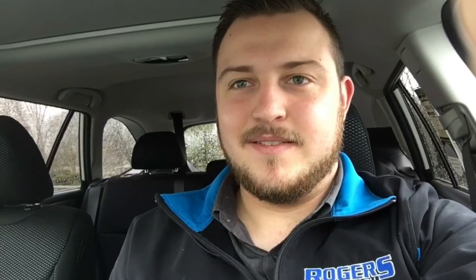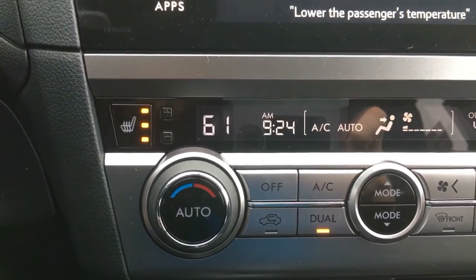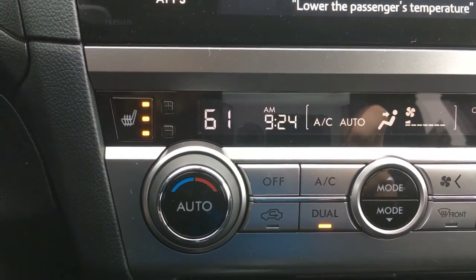Another really cool feature on the Outbacks is voice control. Let me demonstrate that. "How may I help you?" Turn driver temperature to 70 degrees. "Changing the driver's temperature to 70 degrees."